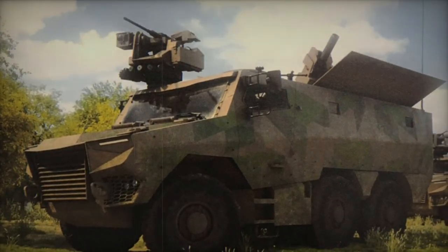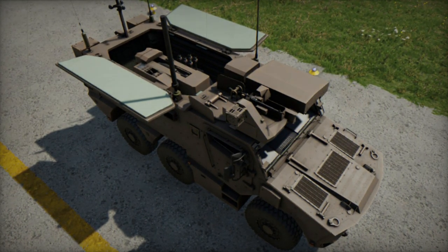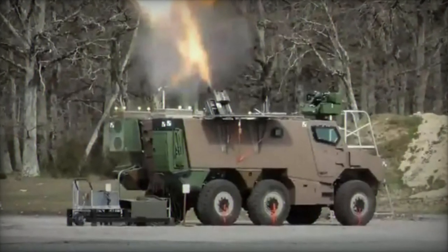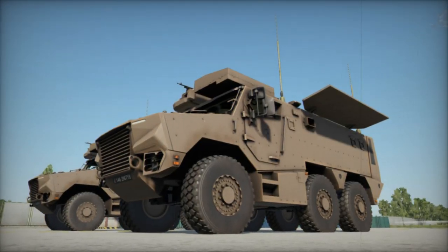The Griffin PAC is armed with the 2R2M 120mm semi-automatic mortar system, manufactured by Thales, which incorporates the 120mm RT that entered service with French artillery units in the mid-1990s. Mounted at the rear of the Griffin, this mortar system offers enhanced accuracy and firing speed compared to its towed counterparts.